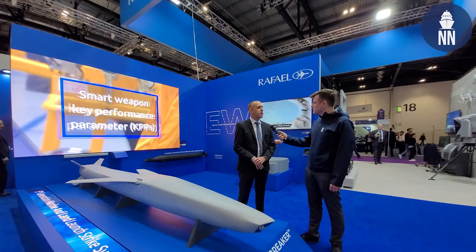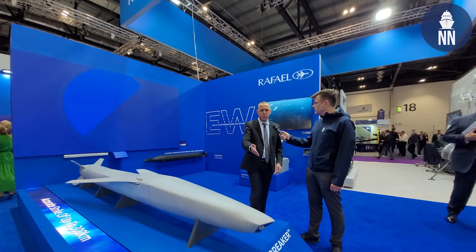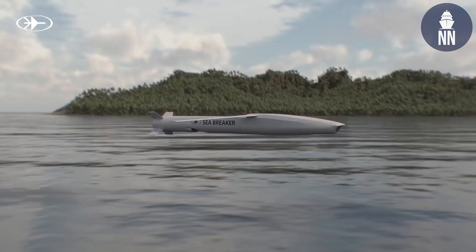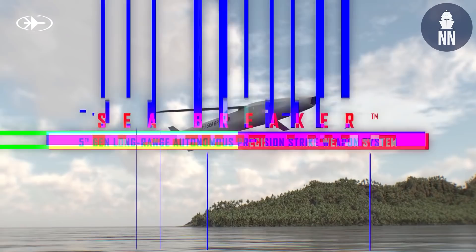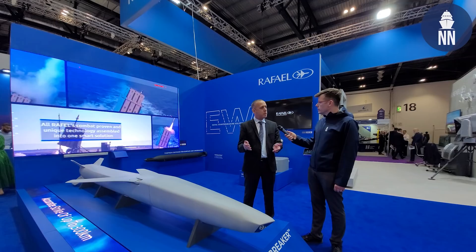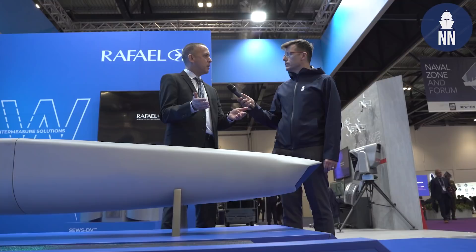What are its key features? We in Rafael decided some years ago to shift from normal radar seekers into the world of electro-optical seekers. Sea Breaker has the most advanced electro-optical seeker. It's based on a lot of experience, not only in naval systems but also in aerial systems — if someone is familiar with the Spice gliding bomb, it's based on the same technologies of IIR and mainly dealing with AI and deep learning.